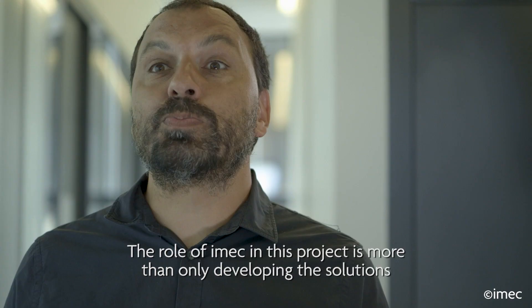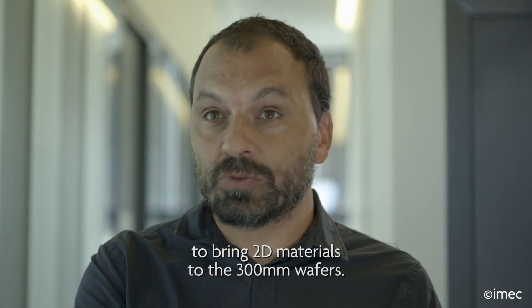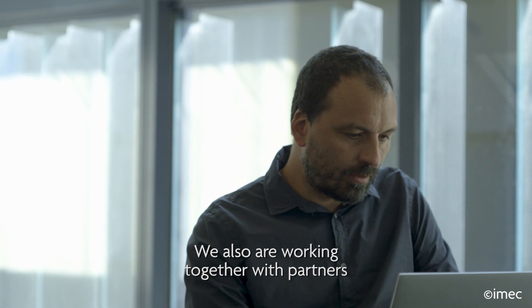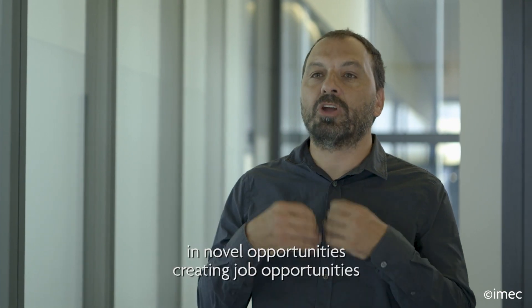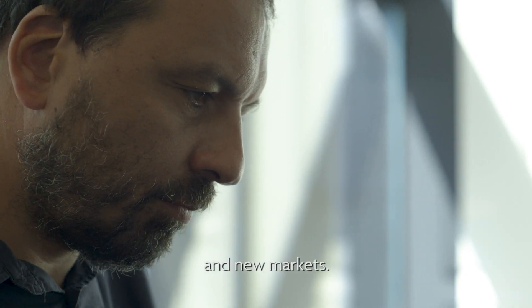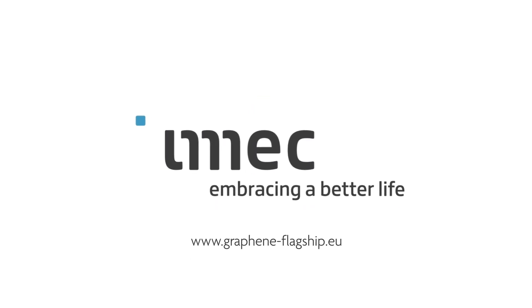The role of iMac in this project is more than only developing the solutions to bring 2D materials to the 300 millimeter wafers. We also are working together with partners to create an ecosystem to bring 2D materials in applications, in novel opportunities, creating job opportunities and new markets. Want to know more? Go to graphene-flagship.eu.